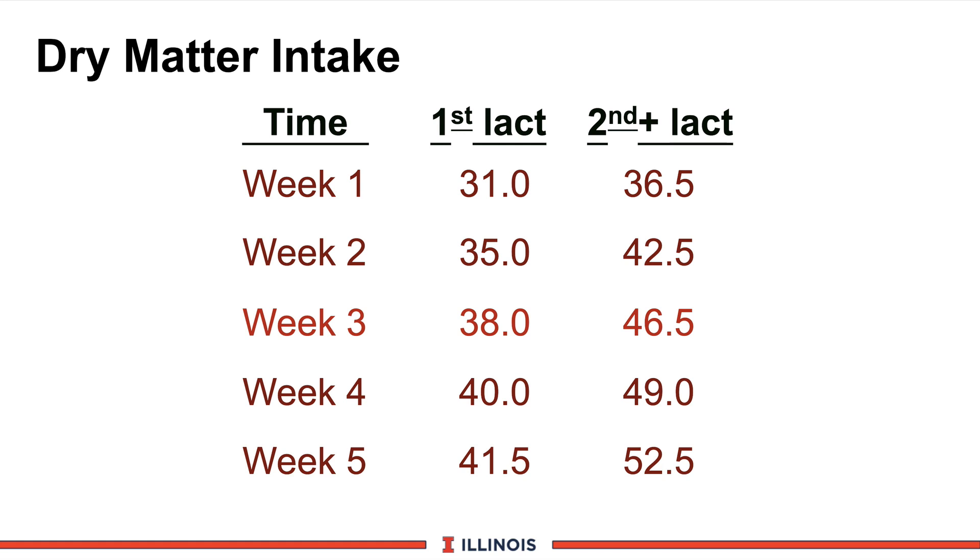Let's take a look at what kind of dry matters we can anticipate. The data on your screen is some Perina Mills data that shows what type of dry matters occur in the first five weeks after calving. These are Holstein cows that are very healthy — they have not had metabolic disorders and have not been limited by transition diets. Heifers don't start eating 42 pounds of dry matter the first week after calving, and older cows don't achieve 50 pounds immediately either. In the first week, heifers are eating about 31 pounds of dry matter, older cows about 37, so the spread of six or seven pounds of dry matter is very common.